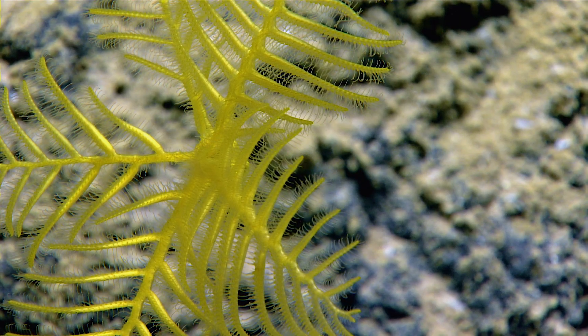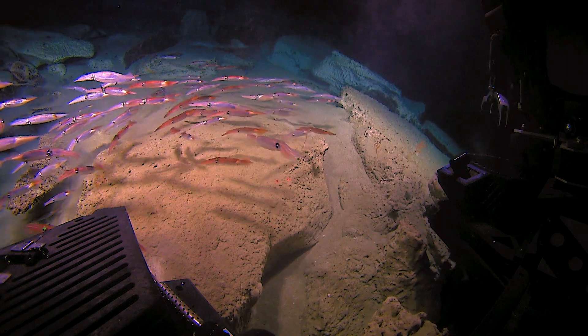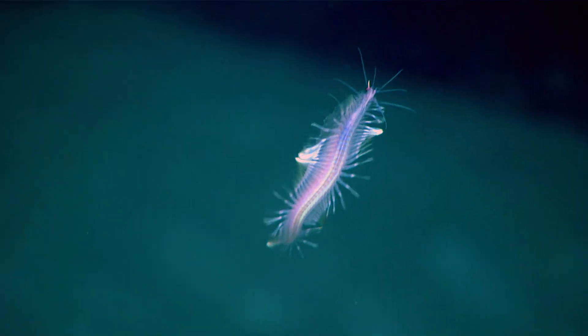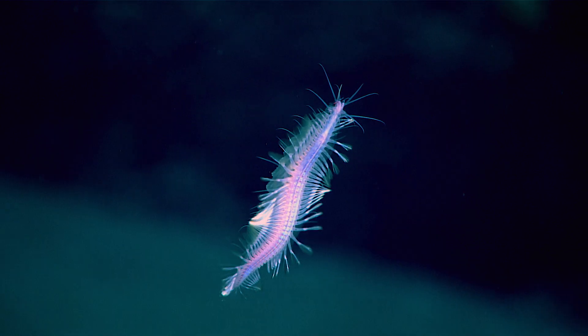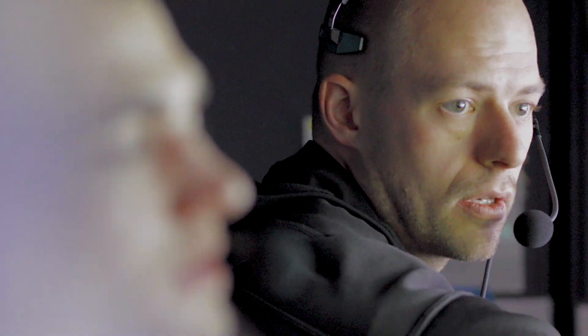Having those eyes down in that environment really gives us a great context for the entire area. It is able to not only do our dirty work, but do the work of scientists ashore. The video feed comes up to us on the ship and then it goes out via the internet. Through telepresence, we are able to work together to get a great context for that deep sea environment we may be exploring.